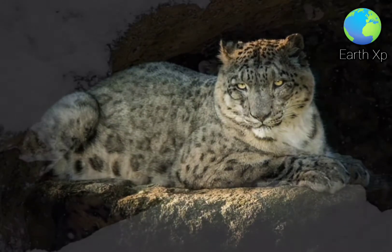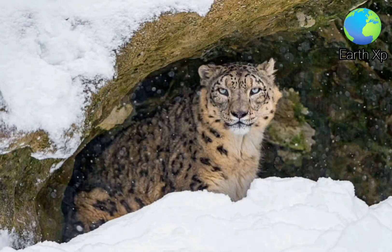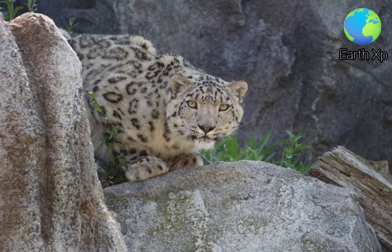The Snow Leopard, Panthera uncia, also known as the ounce, is a felid in the genus Panthera native to the mountain ranges of Central and South Asia.